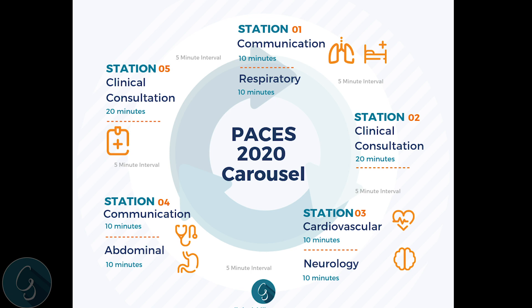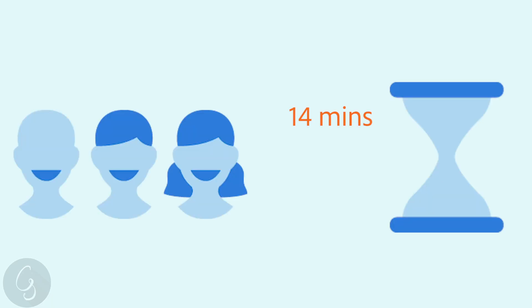Looking at the new clinical consultation station, it will be 20 minutes, which will allow 14 minutes for a good history and focused examination with explanation and addressing of patient concerns, then a minute's worth of reflection, and then a five-minute discussion with the examiners.